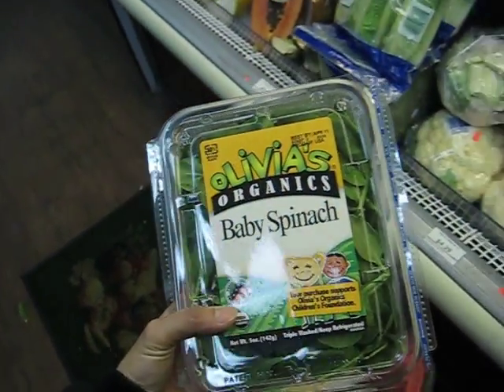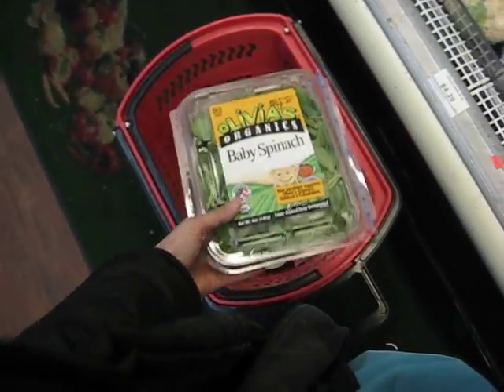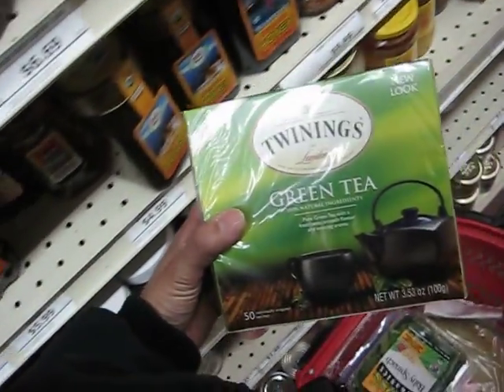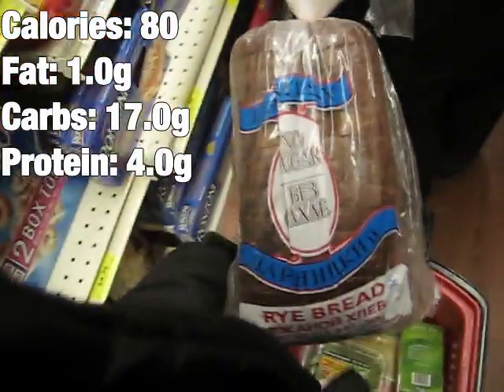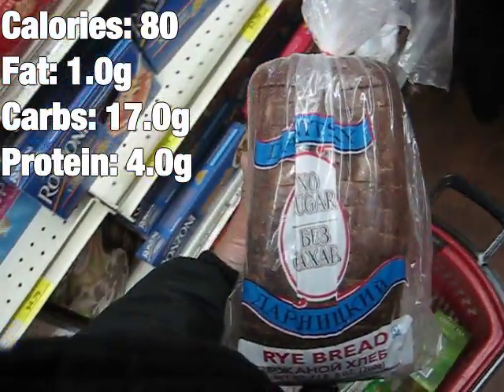I need more greens in my diet so I'm gonna add baby spinach to my basket. Also adding green tea because I drink this every day at work. Finally, I'm adding Russian rye bread to go with my caviar.